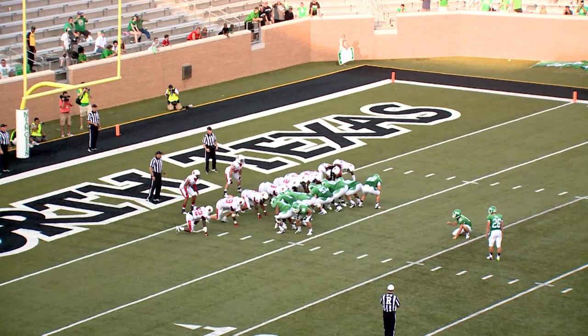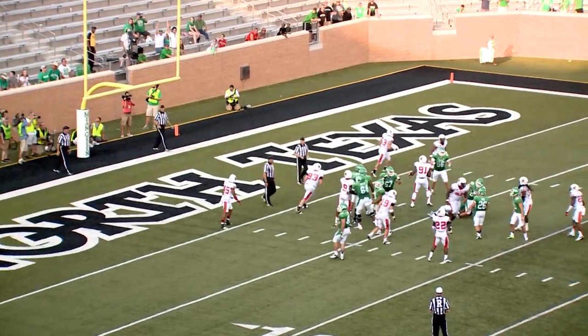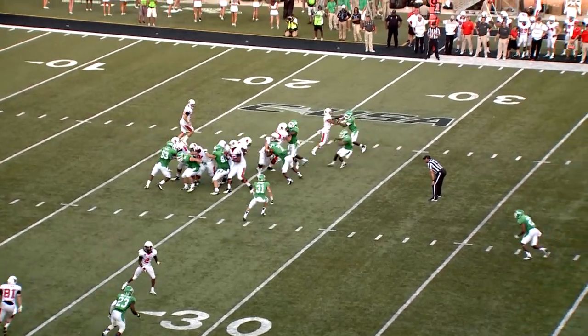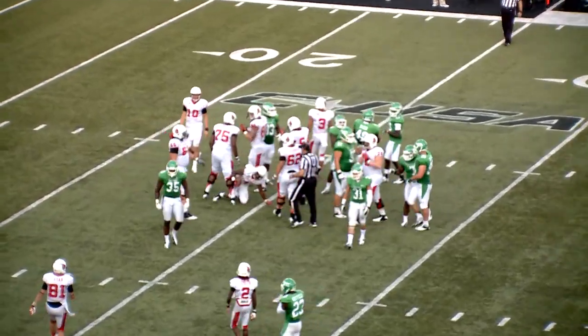Here's Zach Paul from extra point range to tie it. High snap, bobbled placement — up and good! On first down, Banks running off left guard and there is nothing there but Zach Orr — wide left.